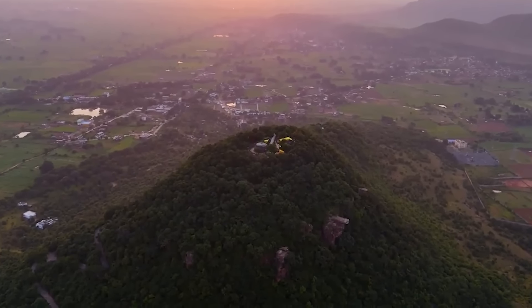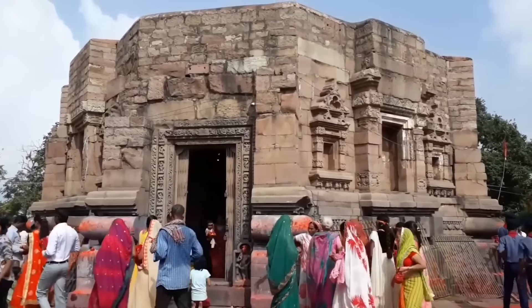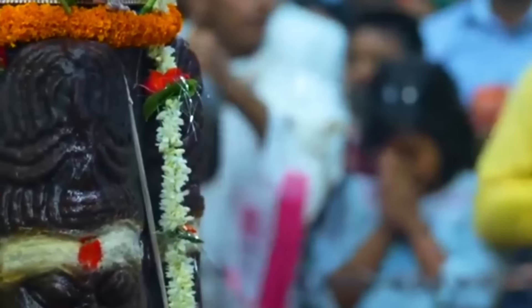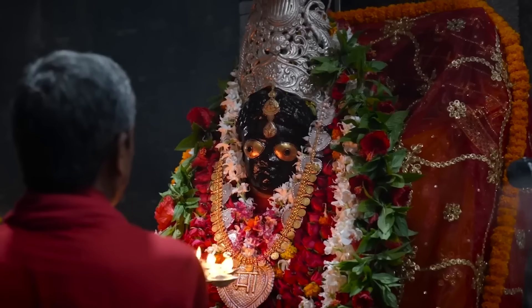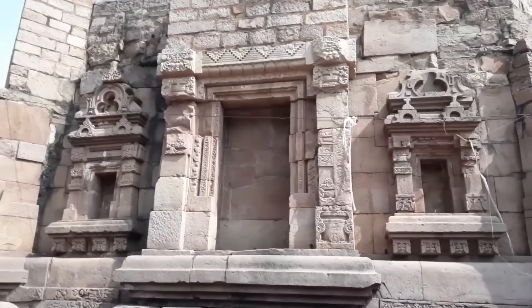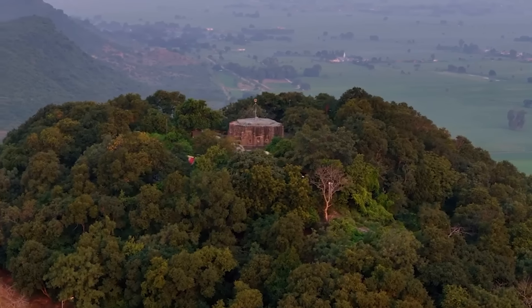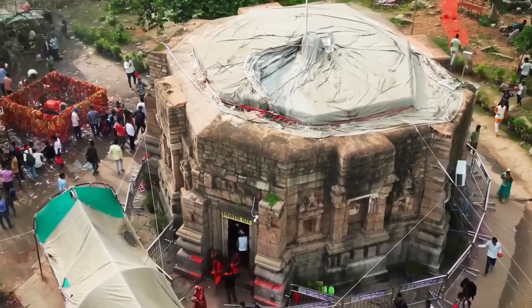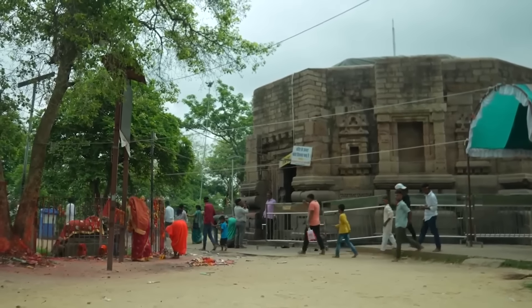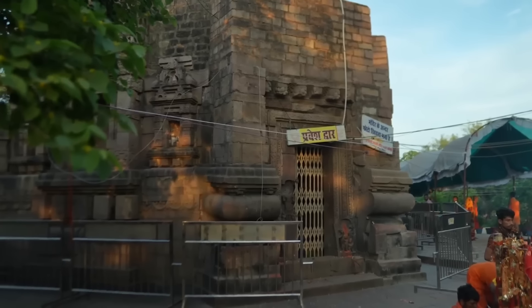Number 6: The Mundeshwari Temple. The Mundeshwari Devi temple, perched on the Mundeshwari hills in Bihar, India, is steeped in history. Believed to date back to 108 CE, it stands as the oldest continuously functioning Hindu temple in northern India. This ancient site remains dedicated to Devi Mundeshwari and Lord Shiva, symbolizing a long-standing tradition of worship. The temple's distinctive octagonal stone structure is an early example of Nagara-style architecture unique to Bihar. Despite enduring centuries and facing numerous challenges, including damage to its tower and original roof, the temple has been preserved through ongoing restoration.